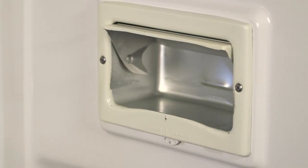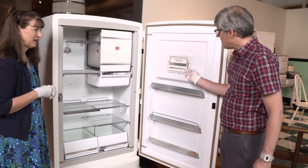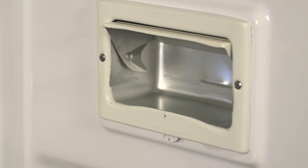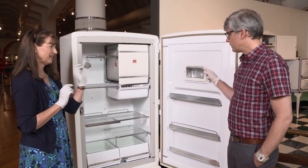These early models even had a feature that I kind of wish I had in my fridge today. That is one of my favorite things about this refrigerator — it's the butter bin. And this had a separate thermostat for it. It's a different temperature. The butter bin stays at a different temperature. So, you know how you have to get your butter out and let it get warmer so you can use it? You didn't with this.